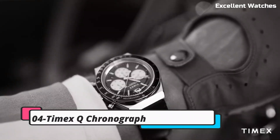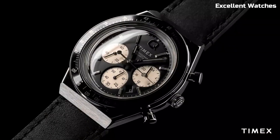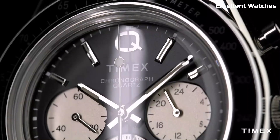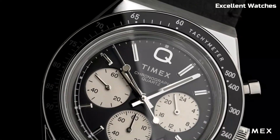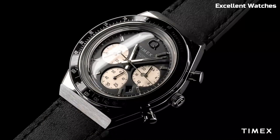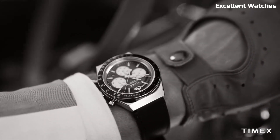Number 4: Q Timex Chronograph. Embodies the essence of retro cool with a dash of modern flair. This watch is a nod to the iconic 70s timepieces, with its distinctive design, bold color scheme, and chronograph functionality. It's more than a watch — it's a fashion statement. With a reliable quartz movement, it offers precise timekeeping. The Q Timex Chronograph is perfect for those who want to make a bold style statement while keeping an eye on the time, effortlessly marrying nostalgia with contemporary fashion.